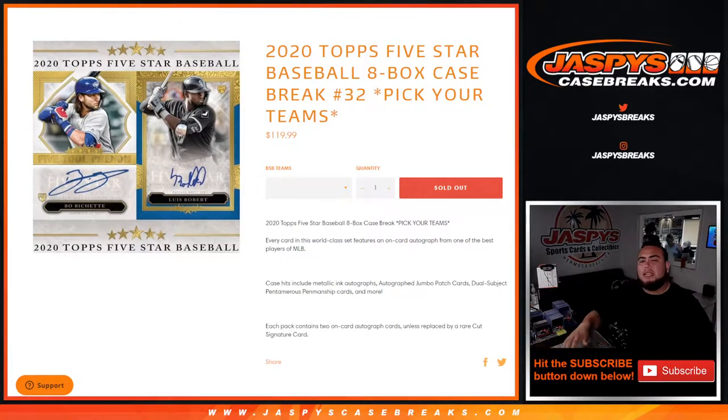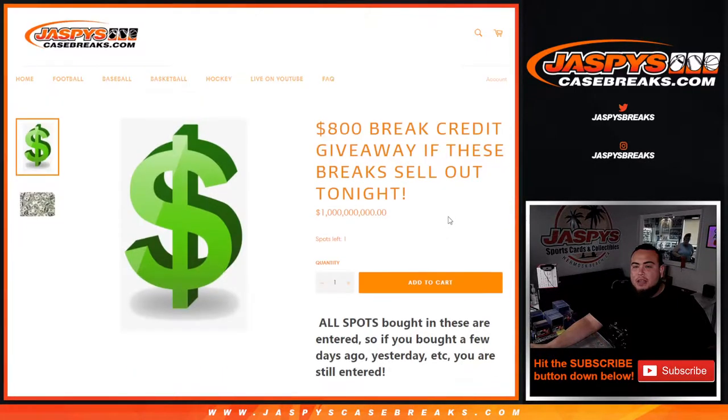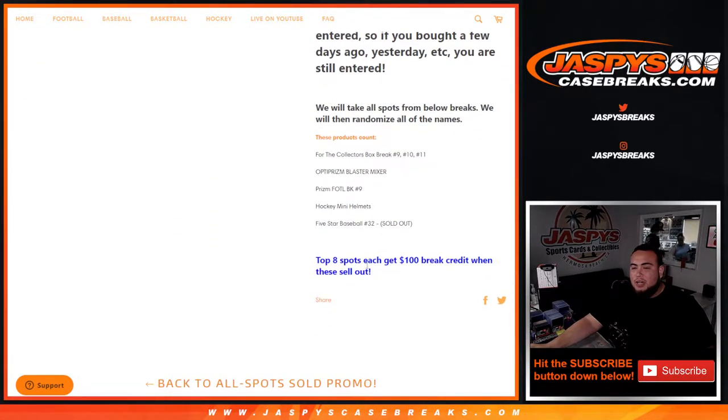What's up everybody, Jason from jaspyscasebreaks.com. 2020 Topps Five Star Baseball just sold out. This is an eight-box case break, pick your team's number 32. This is a promo break, so once we sell out all the breaks in the promo list, we'll be giving away $800 in break credits. For you guys buying a spot, once the promo does sell out, you will have a chance to win up to $800 in break credit.